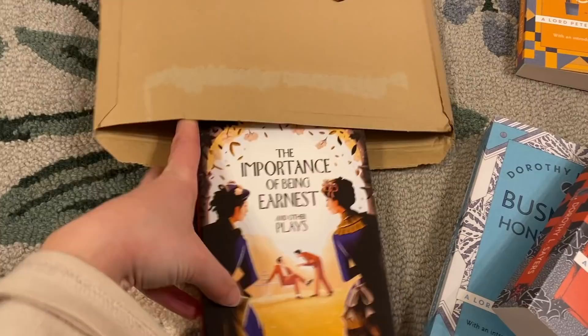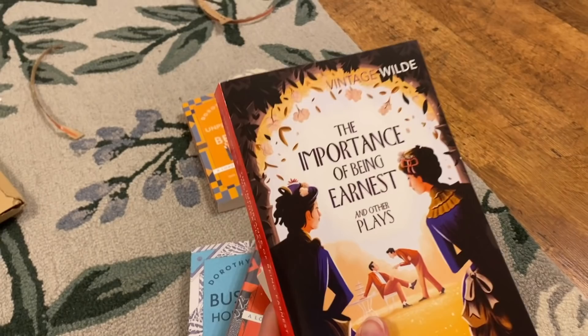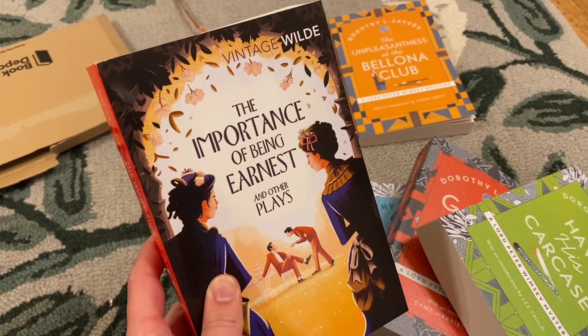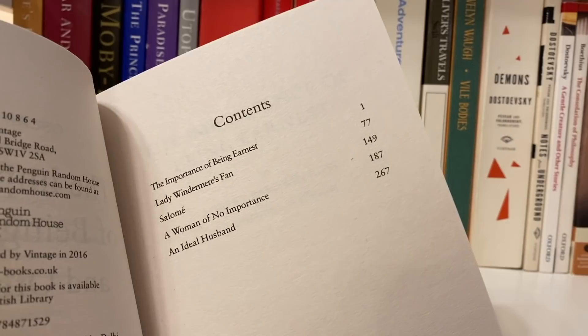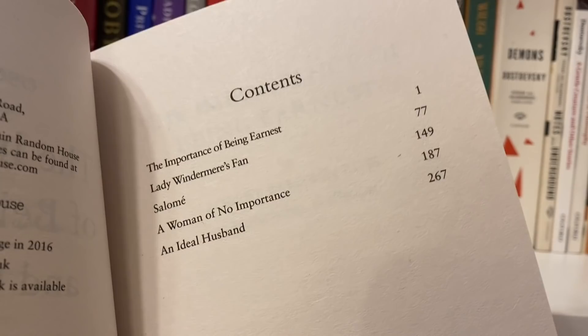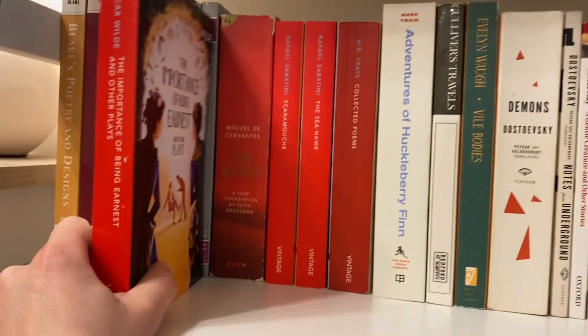And one non-Dorothy Sayers book — it is Oscar Wilde. Isn't this such a great cover? The Importance of Being Earnest and Other Plays. I have read The Importance of Being Earnest and his most famous plays, but I've never really dived into his lesser-known stuff. This collection has The Importance of Being Earnest, Lady Windermere's Fan, Salome, A Woman of No Importance, and An Ideal Husband.